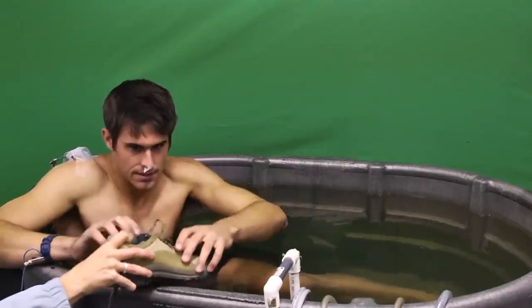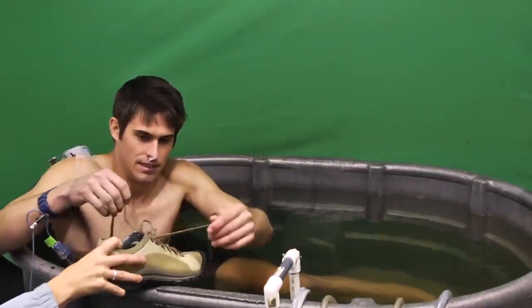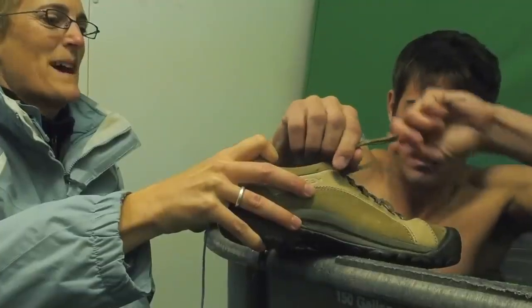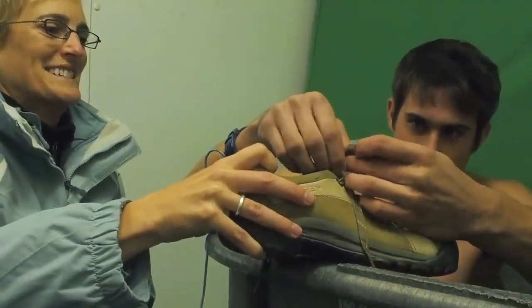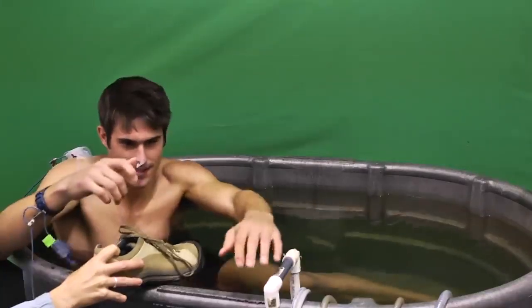Why don't you try and tie my shoe, Cory? Now imagine you're out in the cold trying to build a shelter and you have to tie that knot.